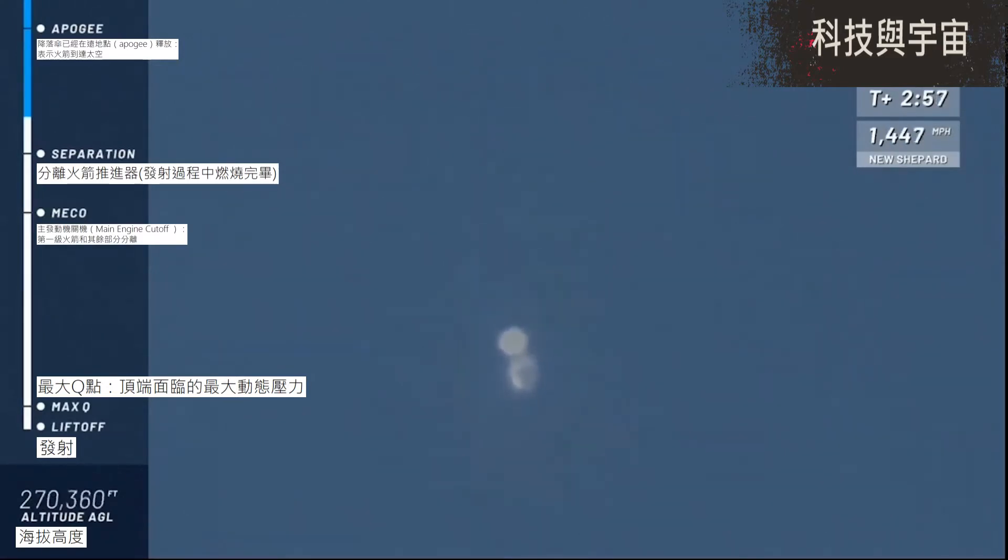Those payloads are getting a nice ride this morning, experiencing those clean micro G's. And if you and I were up there, we'd be doing somersaults, maybe a superwoman across the capsule, and I for sure would be gazing out those huge, beautiful windows.